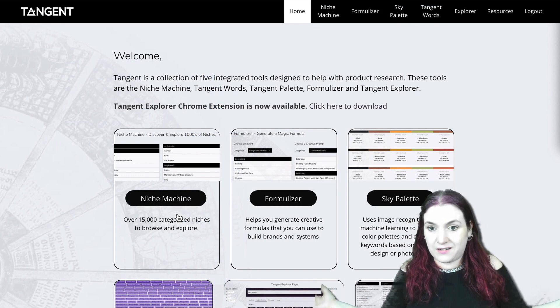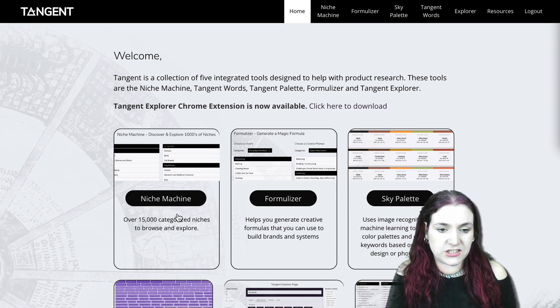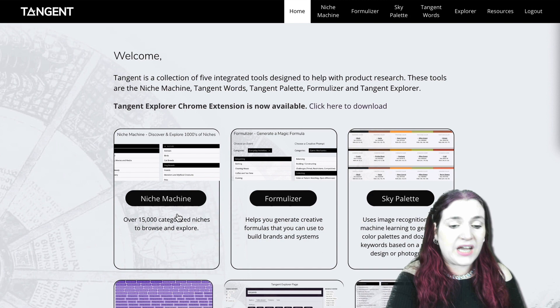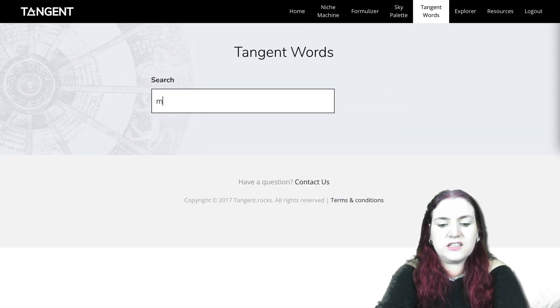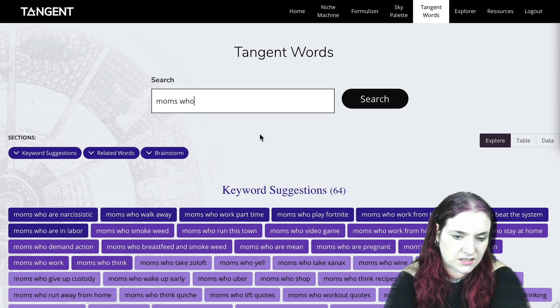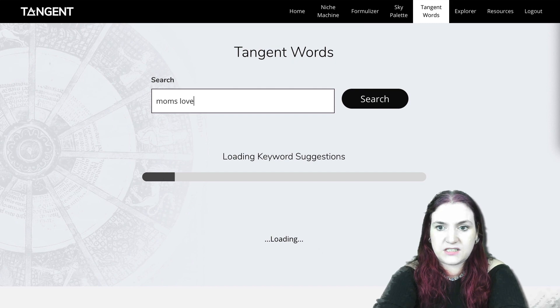Another tool I like to use — and I have to give it a plug because it's my tool and Isaac's — is our product Tangent, the Tangent Research Suite. Bear in mind, this is not included in Tangent Templates; it is a separate product. But it's a really fun set of tools to help you generate ideas for books, products, and marketing. There's a Tangent Word Suggester. You can do things like 'Moms Who' in here and get suggestions like Moms Who Play Fortnite, Moms Who Work From Home, Moms Who Beat The System, Moms Who Leave Their Families.